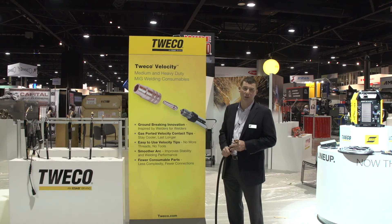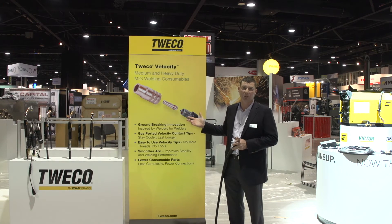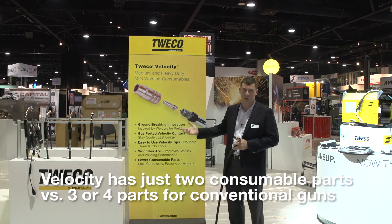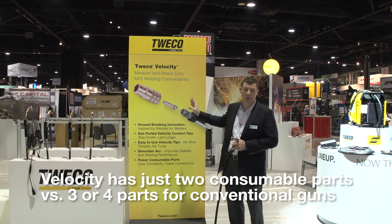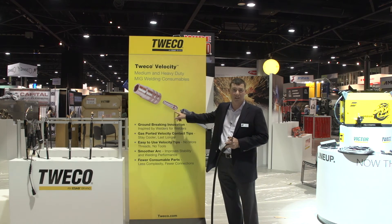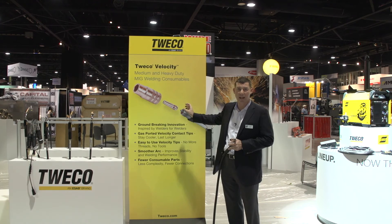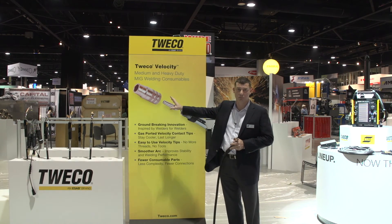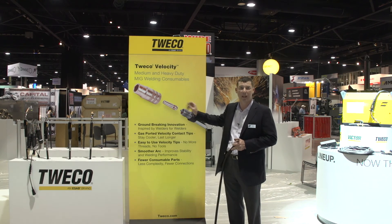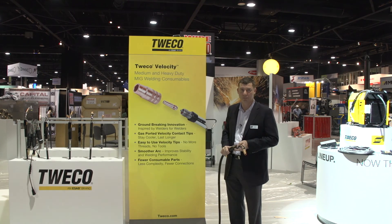And above all, fewer consumable parts. Most front end MIG welding systems today have three or four sets of consumables. Velocity in this configuration only has two: the contact tip, which takes the place of both the tip and a diffuser for gas, and the nozzle. So only two consumable parts to inventory and manage in this new future generation platform.